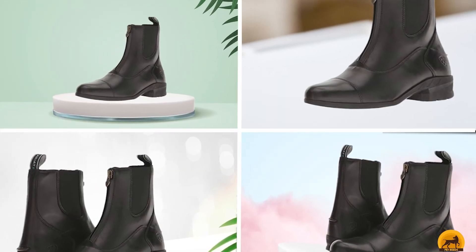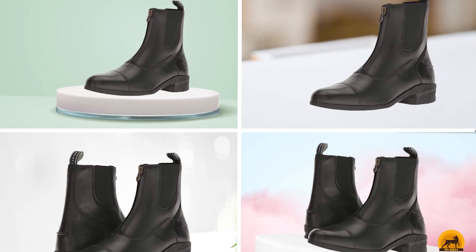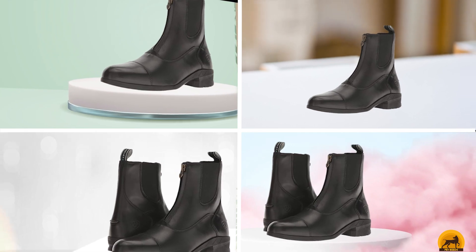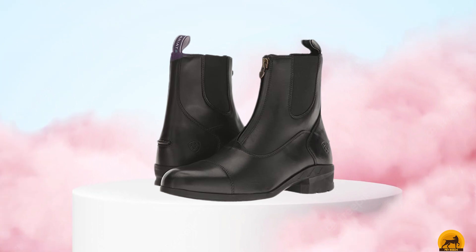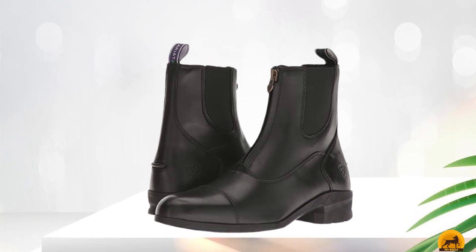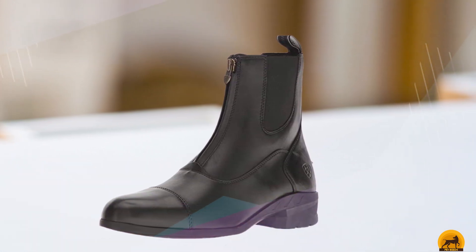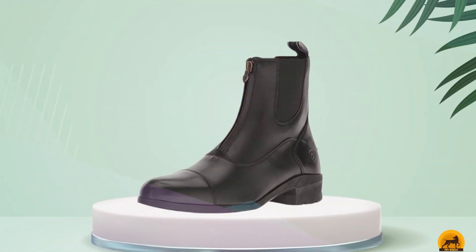Moving on to number seven, we have the Ariat Men's Heritage. Thanks to the paddock boot design, this Ariat became one of the best options for short riders. You would love these boots for their nice features, from cushioning to shock-absorbing. If you are looking for stability and performance endurance, these boots are strongly suggested. The design is simple with a front zipper for easy slip-on and off, and the paddock boots come with a 7-inch shaft. Made of high-quality leather on the upper and a sturdy rubber sole for long-lasting wear, these boots are among the top premium boots.